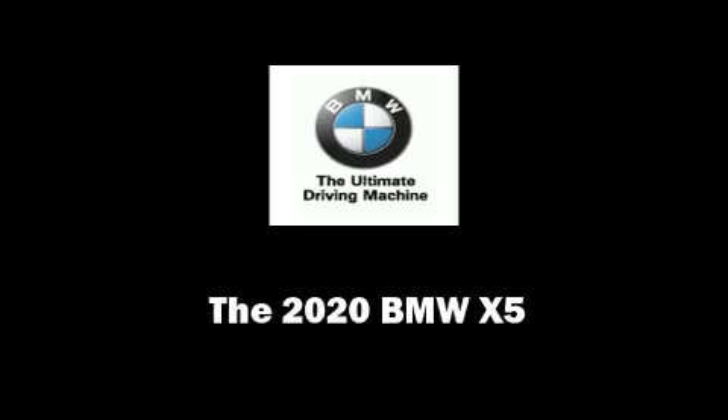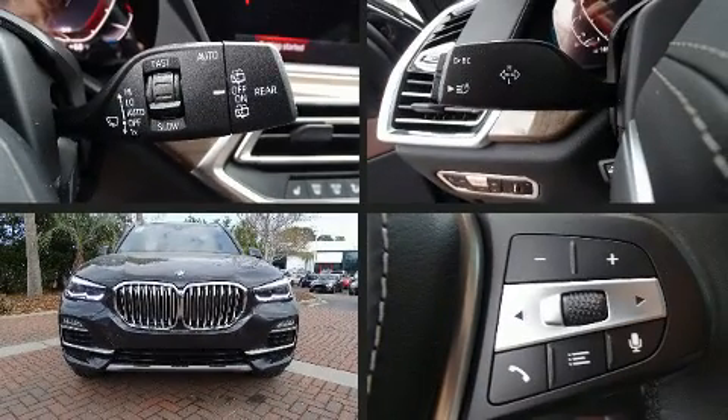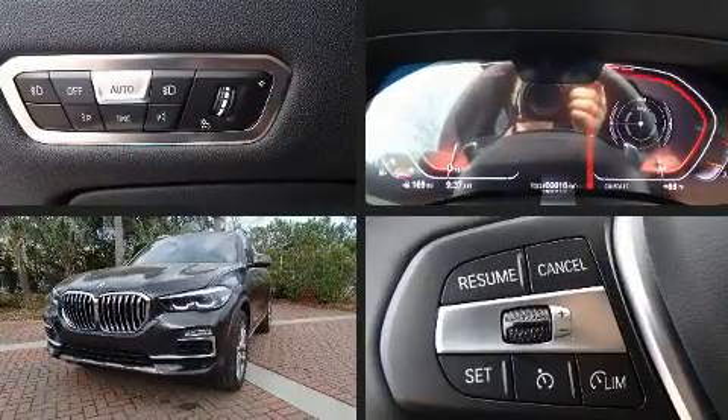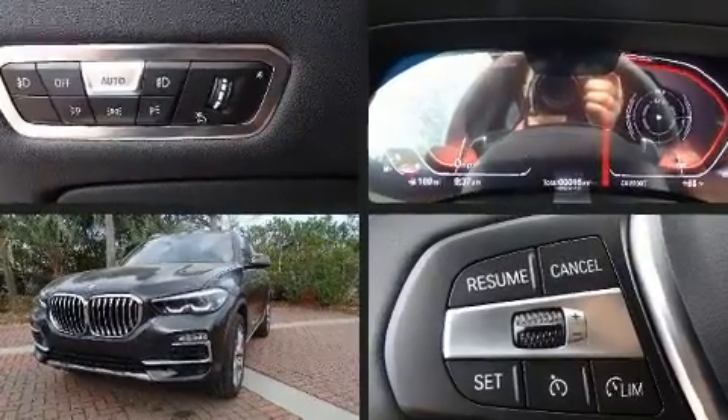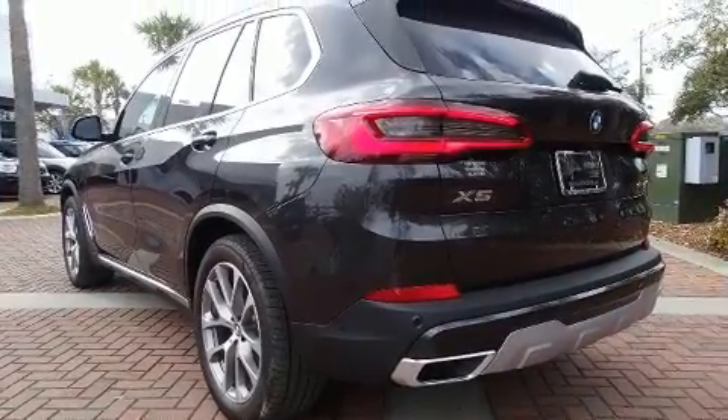Sensibility and practicality define the 2020 BMW X5. It features an automatic transmission, rear-wheel drive, and a 3.0-liter 6-cylinder engine. The engine breathes better thanks to a turbocharger, improving both performance and economy.